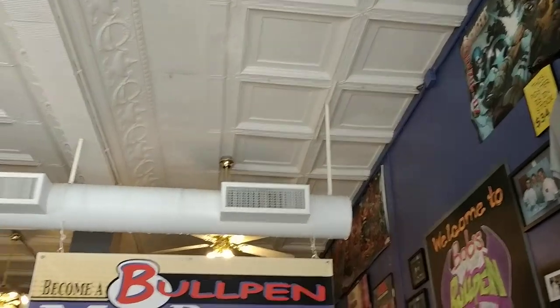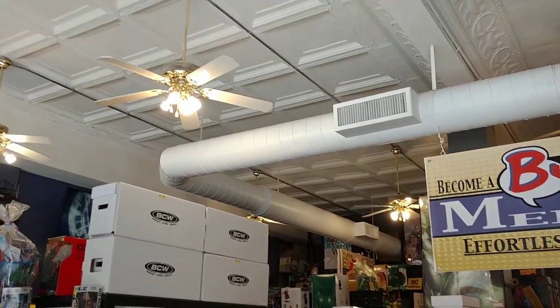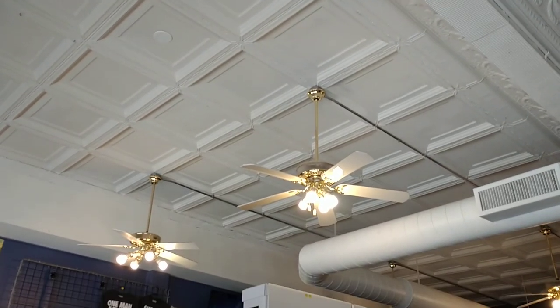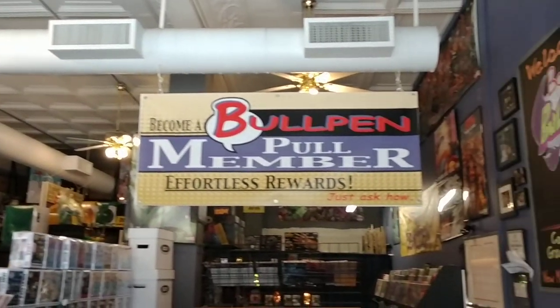One really cool thing about our space here is that it's from a historic building that's been here for over 150 years. So we have all this really cool old tile on the ceiling that's original. The space itself looks really neat.